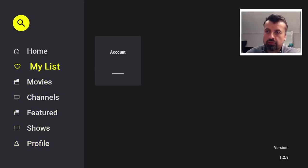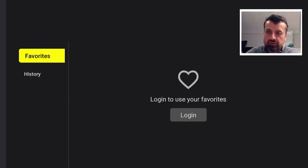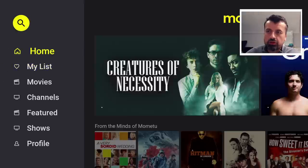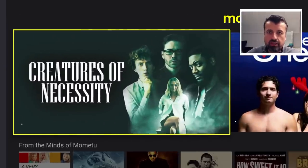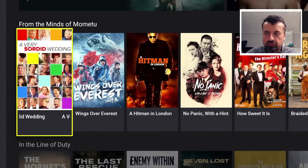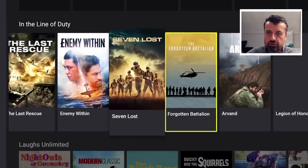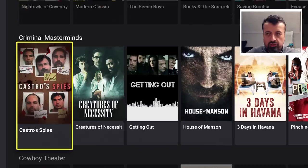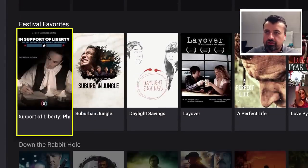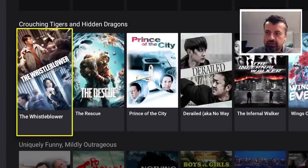Starting at the top with 'My List' — you can create favorites and history, but you will need to log in for that. On the Home screen, we can see popular content that's been added to this application: from the minds of Memetu, Line of Duty, Laughs Unlimited, Criminals, Cowboy Theater — lots of different content and categories.